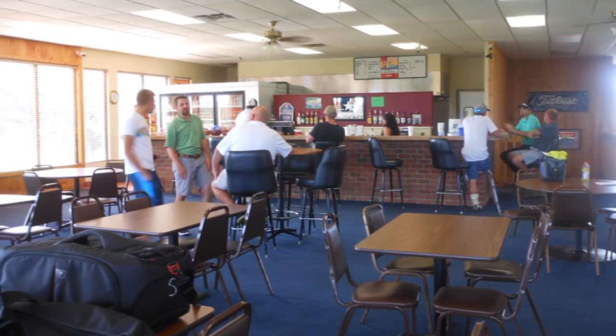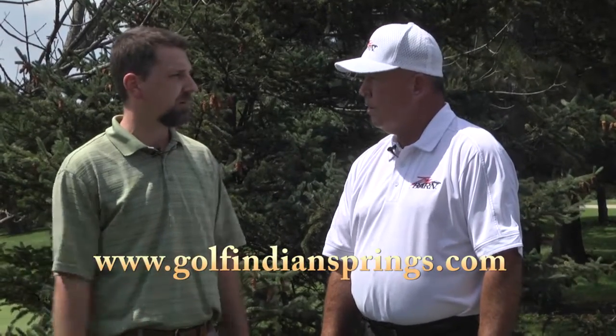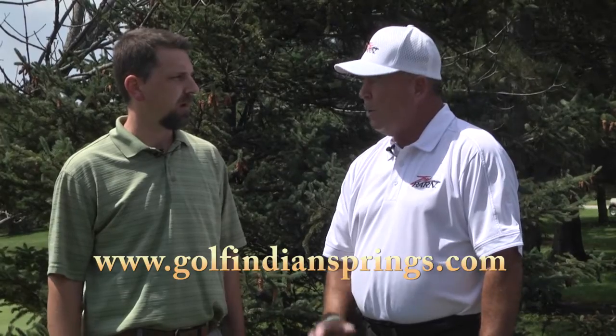For the quality of course design and everything like that, the prices are amazing. We have three other fantastic golf courses in Ohio also. If you go to www.golfindiansprings.com, you can check out all four. Now I'm going to go over to the range and cover some instruction with one of my students. Thanks again, Dan. Thank you, appreciate it.